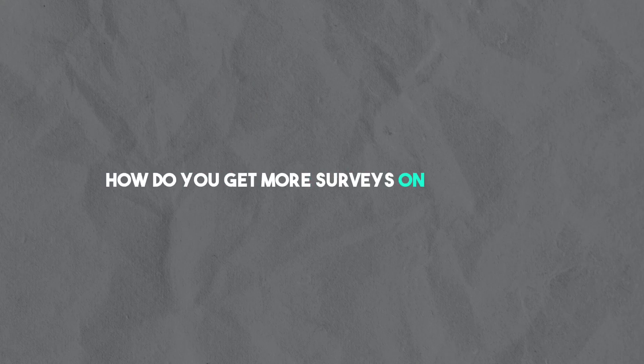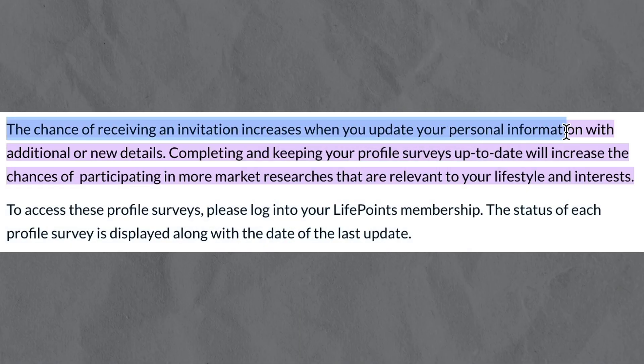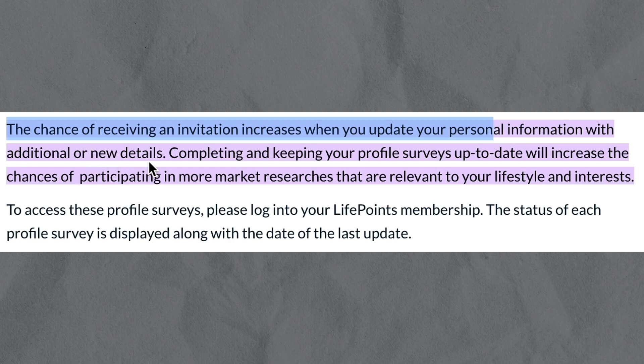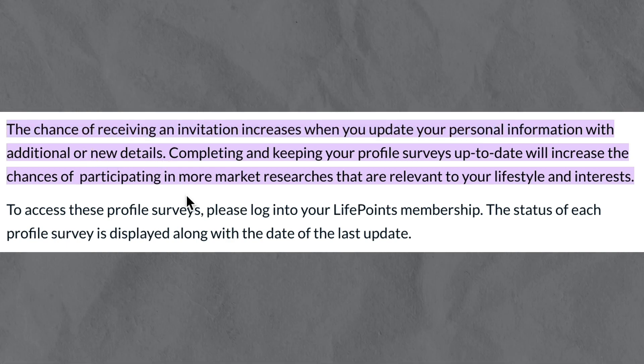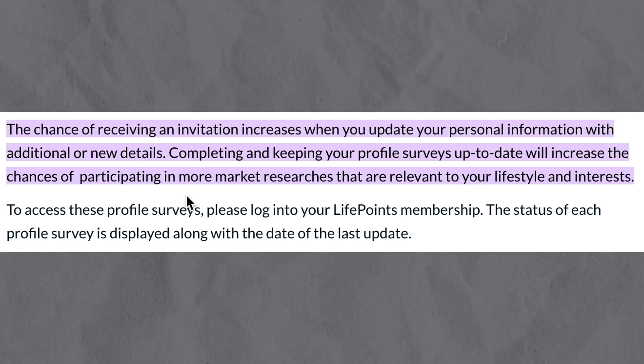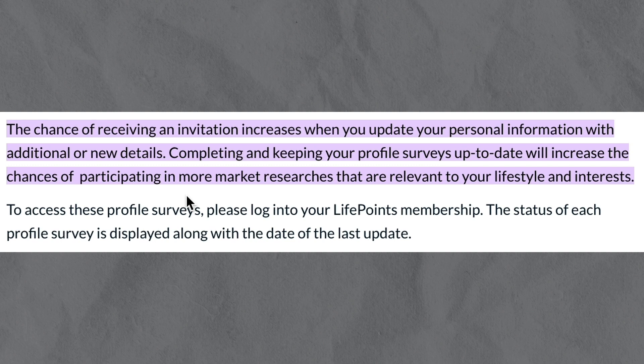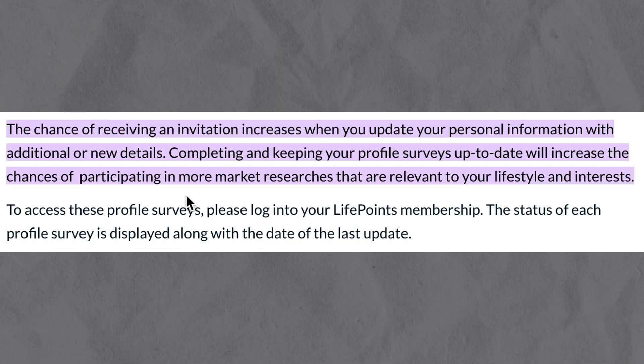How do you get more surveys on LivePoints? Here is an article made by LivePoints themselves. The chance of receiving an invitation increases when you update your personal information with additional or new details. Completing and keeping your profile surveys up to date will increase the chances of participating in more market researches that are relevant to your lifestyle and interests.